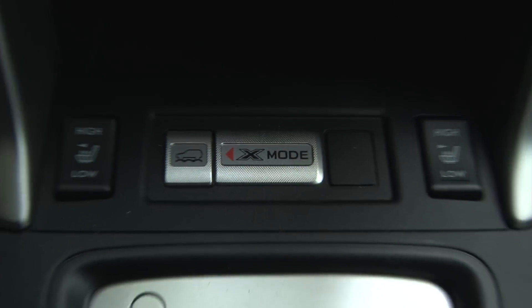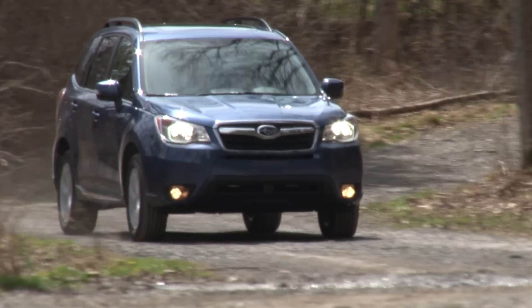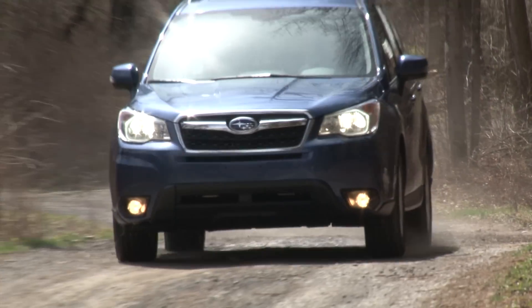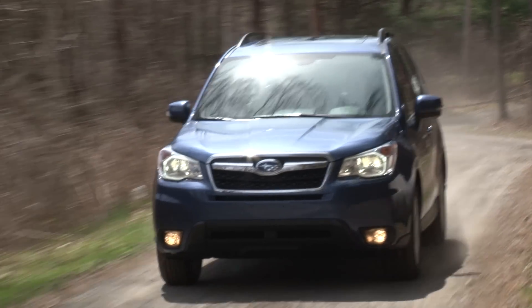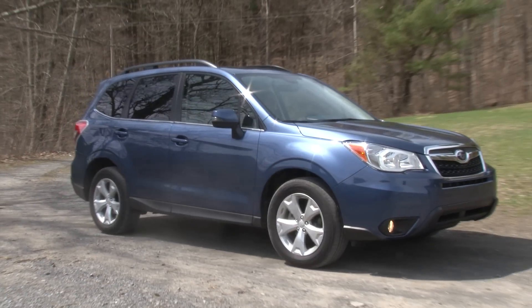There's also the new X-Mode you can toggle on at low speeds, which provides a pseudo 4-low locking range with hill descent control for more assured off-road traction. And with nearly 9 inches of ground clearance, the Forester gives you that confidence to go there and feel strong doing it.